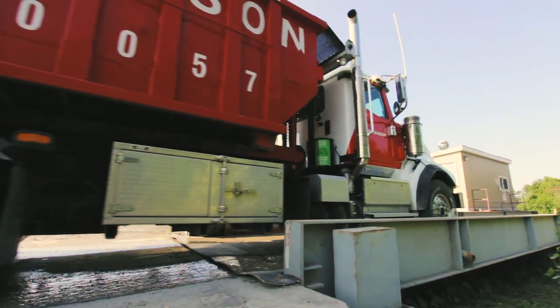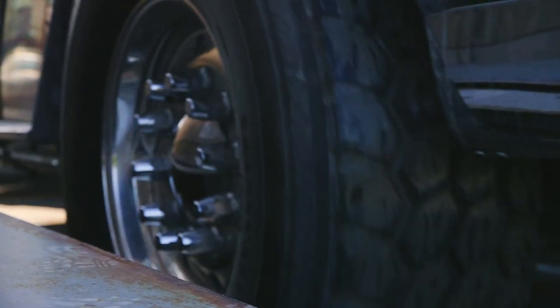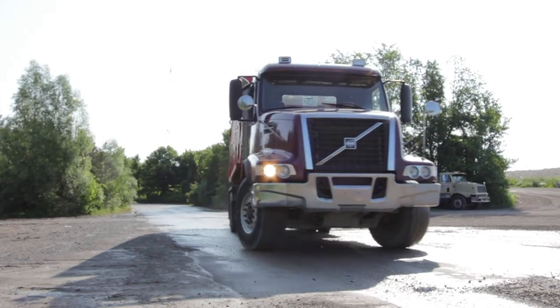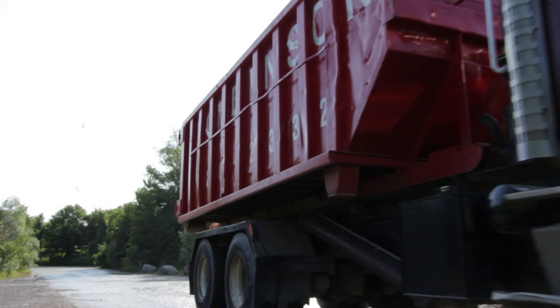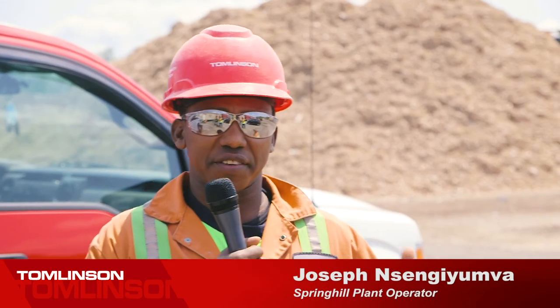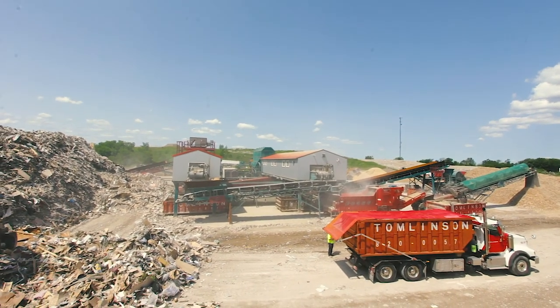Here today we are at Spring Hill. We started here in 1998 recycling construction demolition waste with some modified topsoil screening equipment, and it's evolved into this place that it is here today. We try to do everything you can to recycle all material — we have everything: drywall, steel, wood.